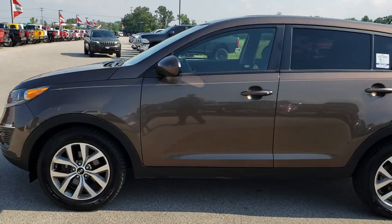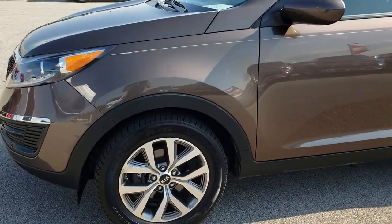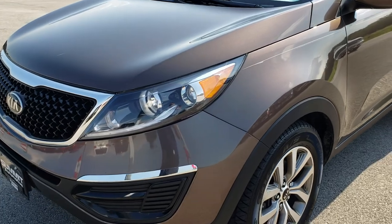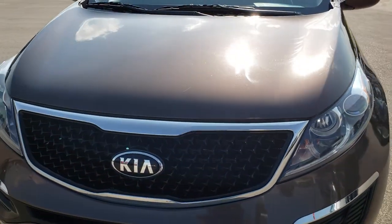This is stock number 8C10A. We are here at Summit Automotive in Fond du Lac, Wisconsin, your new and used SUV headquarters. Today we are checking out this super clean 2014 Kia Sportage LX.